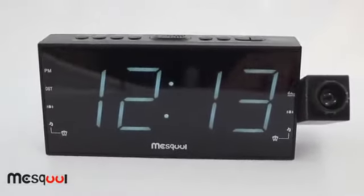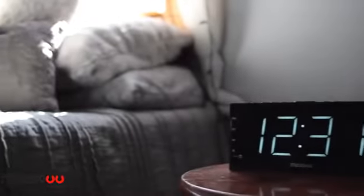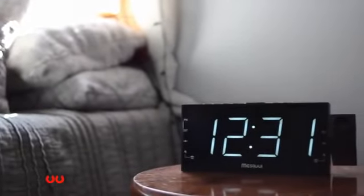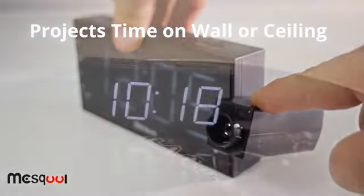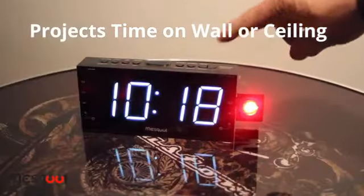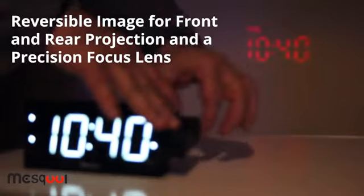As seen on TV and advertised in magazines, now you too can have the high-quality Mezcool projection alarm clock with built-in AM-FM radio. The sleek 180-degree swivel lens projects crystal-clear time onto your walls and ceiling. The projected image is reversible, and there is also a lens for precision focusing.